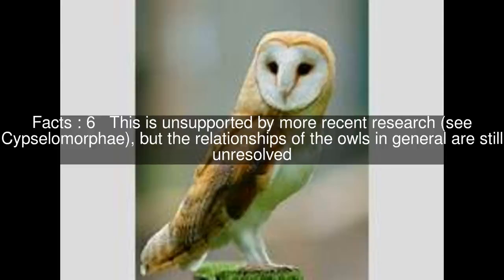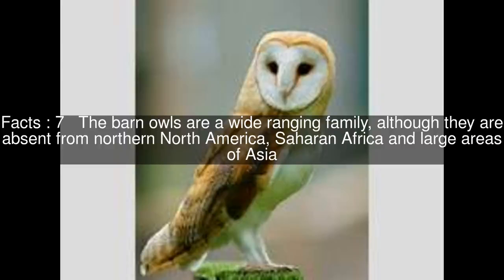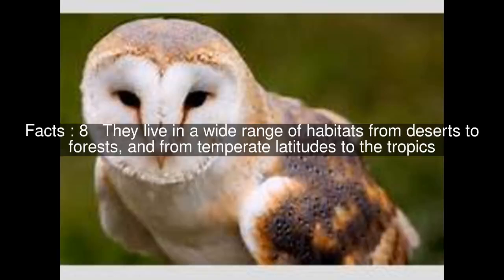This is unsupported by more recent research, but the relationships of the owls in general are still unresolved. The barn owls are a wide-ranging family, although they are absent from northern North America, Saharan Africa, and large areas of Asia. They live in a wide range of habitats from deserts to forests, and from temperate latitudes to the tropics.